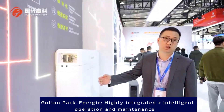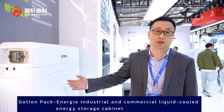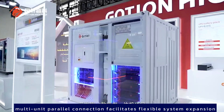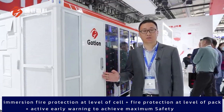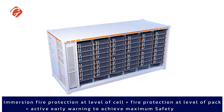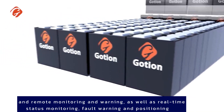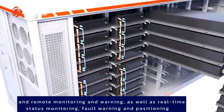Goshen Pack Energy features highly integrated plus intelligent operation and maintenance. The industrial and commercial liquid-cooled energy storage cabinet uses a modular, highly integrated design that is compact and plug-and-play. Multi-unit parallel connection facilitates flexible system expansion. Immersion fire protection at cell level, fire protection at pack level, and active early warning combine to achieve maximum safety. The company's self-developed EMS system supports local and remote control, remote monitoring and warning, real-time status monitoring, fault warning, and positioning.